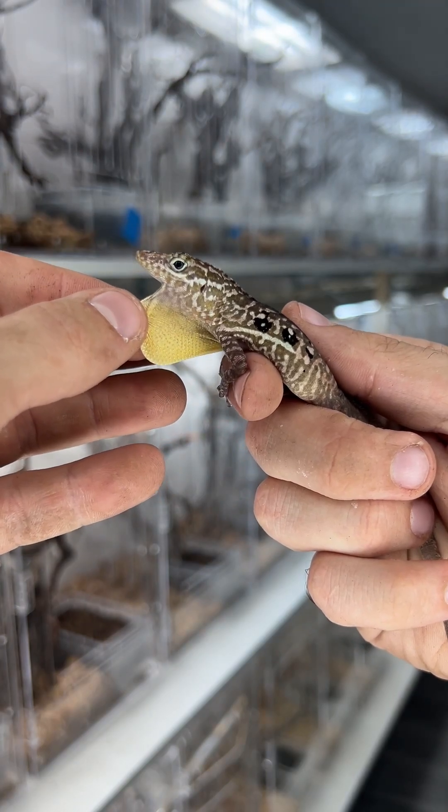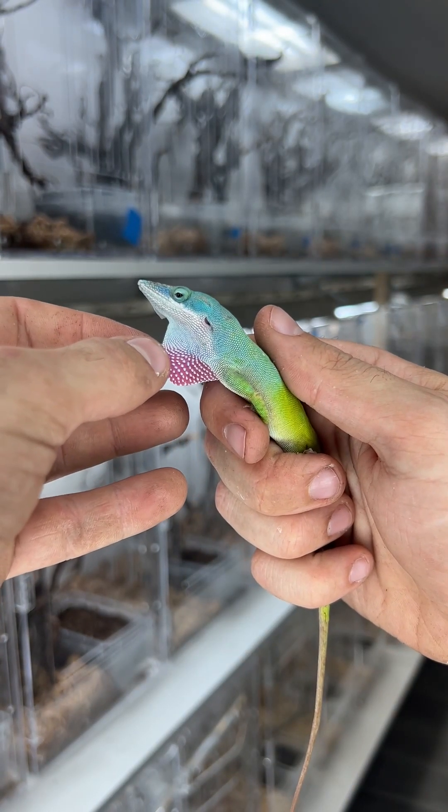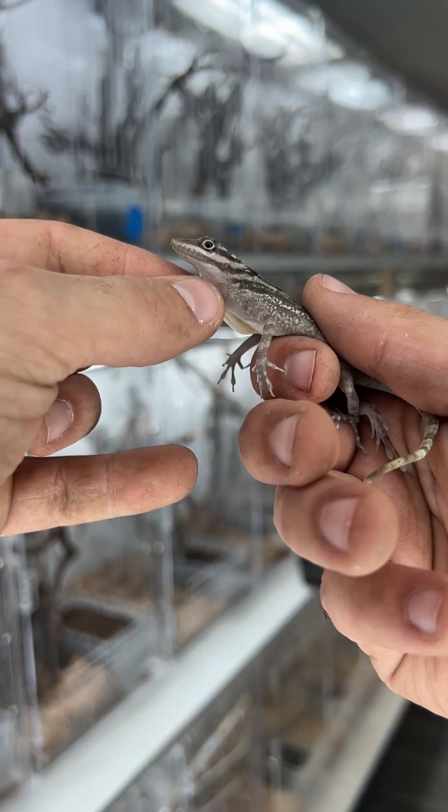Sometimes it may be a territorial display to another male, or maybe a courting display to impress a female. Anoles extend their dewlaps on their own with specialized muscles. Some even have bones in there, but pulling them out doesn't hurt them, so don't worry about that.